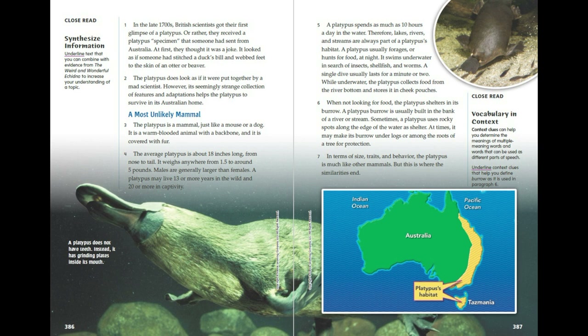The platypus does look as if it were put together by a mad scientist. However, its seemingly strange collection of features and adaptations helps the platypus to survive in its Australian home — most unlikely mammal.